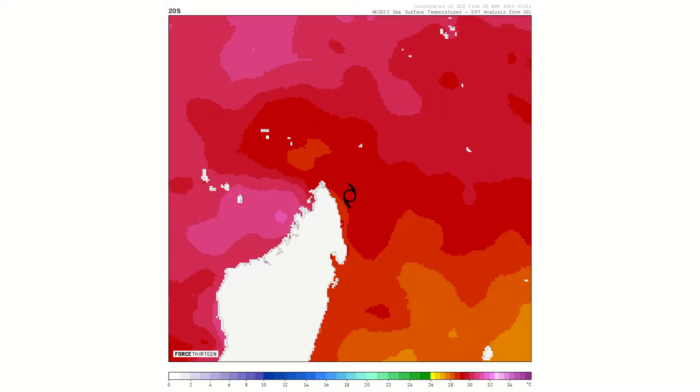Sea surface temperatures beneath the storm are currently 29 to 30 degrees Celsius, which are favorable for intensification. They do drop off slightly towards Mauritius and Réunion, but will remain favorable for the storm to intensify as it heads toward those island nations. Ocean temperatures are not going to be an issue inhibiting the storm over the next few days.